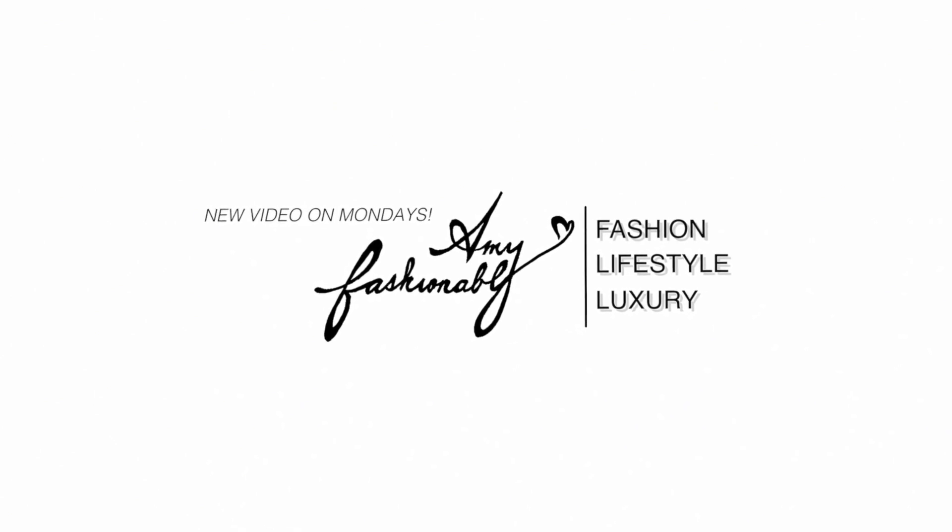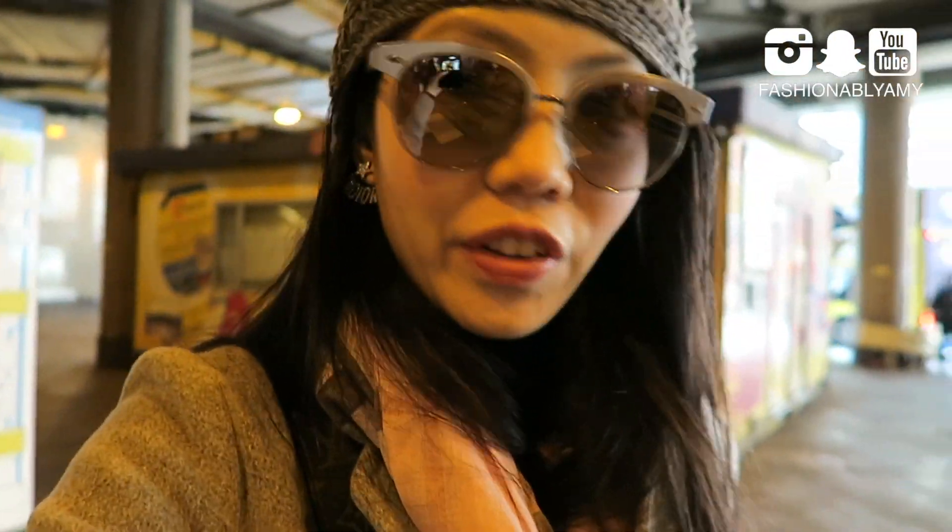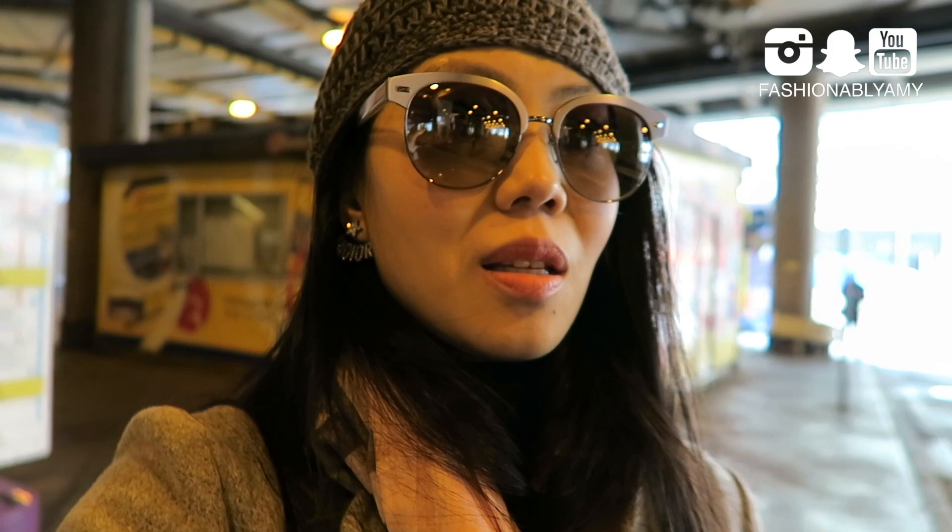We are going to Stanley today. We're at the central bus station, as you can see. We're trying to figure out which bus to take. There's a lot of routes going to Stanley. We're trying to figure out which bus is best or fastest or cheapest, I guess.